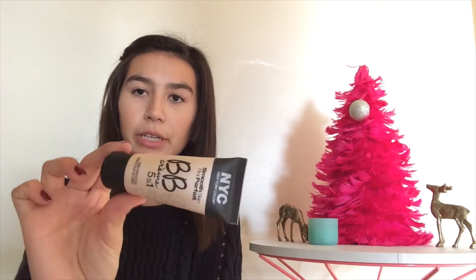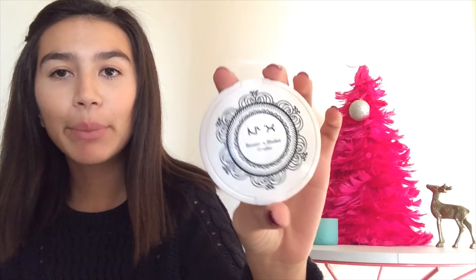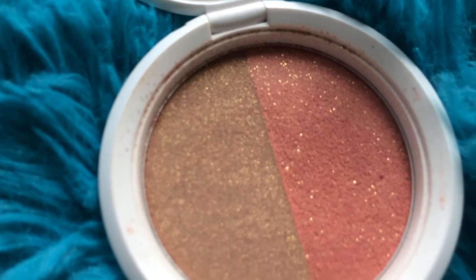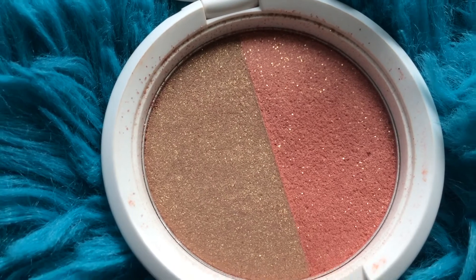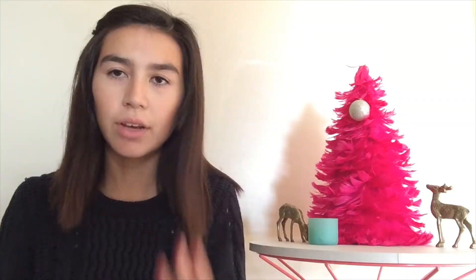Makeup-wise, my sister got me this BB Cream by NYC. BB Cream, if you didn't already know, is kind of like foundation but it's a lot less coverage and you don't really look like a cake face. And another makeup product I've been loving recently is this Bronzer and Blusher Duo Compact — it has the blush and the bronzer, and they're both really sparkly. I like it because it's really pigmented and it gives my face a lot of color.